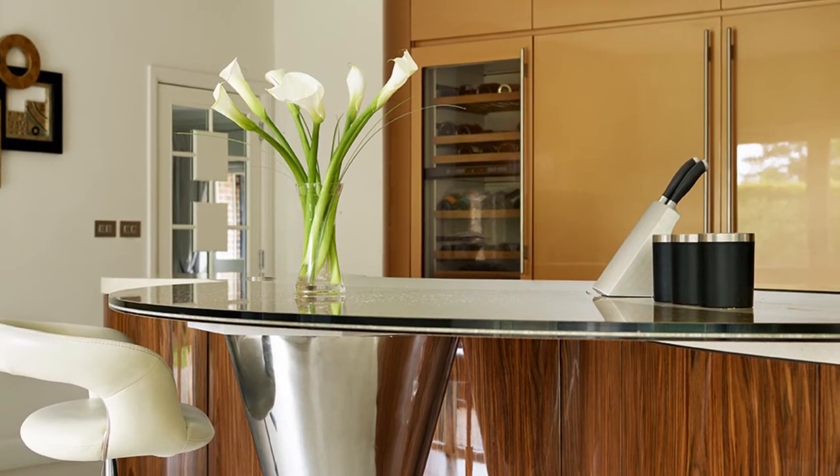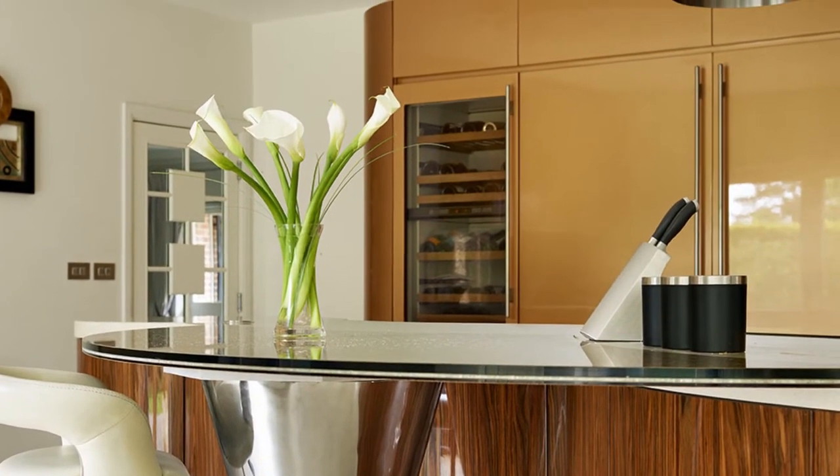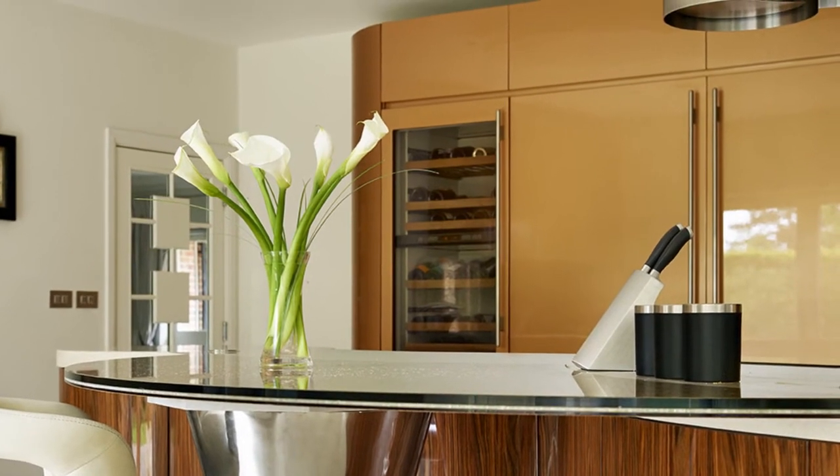A sweep and run of tall units along the back wall houses high spec appliances and plenty of storage. Its curved shape helps soften the room's corners.